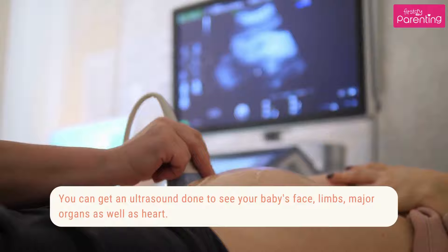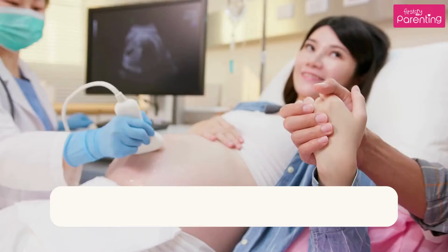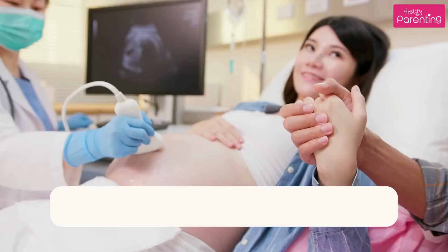You can get an ultrasound done to see your baby's face, limbs, and major organs as well as the heart. Find out more about your baby's development in the fifth month of your pregnancy with the help of a scan.